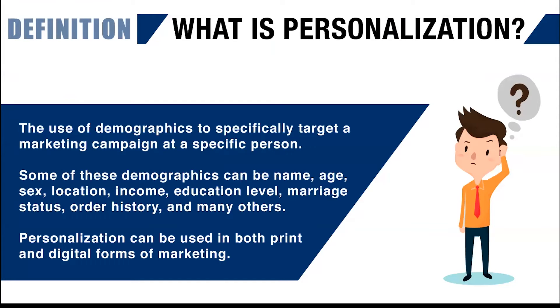So what is personalization? Personalization is using demographics specifically to target a marketing campaign to specific people. That means we use things like sex, location, income, education, marriage status, order history, and a lot of other stats. This is using a mailing list — whether it's your own internal mailing list where you have these specific demographics, or when you buy a mailing list that gives you these demographics. The demographics are what makes personalization really work because you can really target an individual.